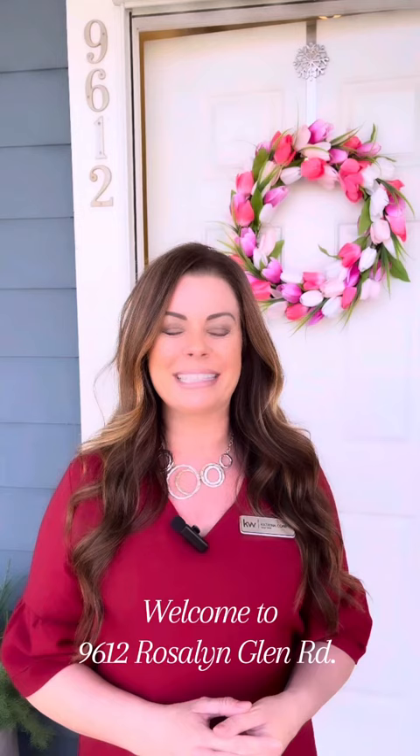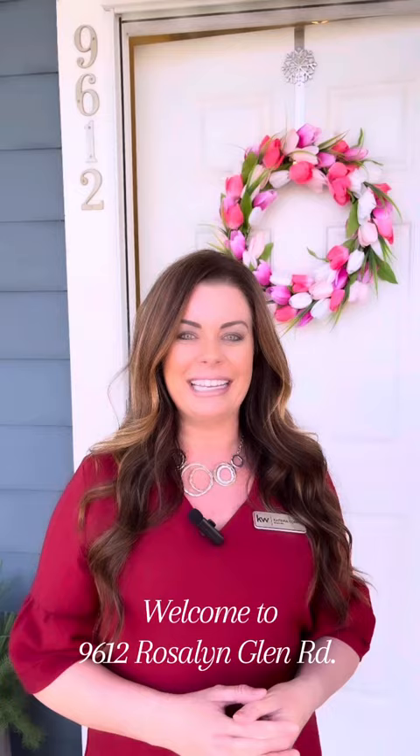Hi, I'm Katrina Cobb with the Transcends Real Estate Group at Keller Williams Lake Norman. Today we're going to take a look at 9612 Roslyn Glen in Cornelius, North Carolina. Let's take a look.